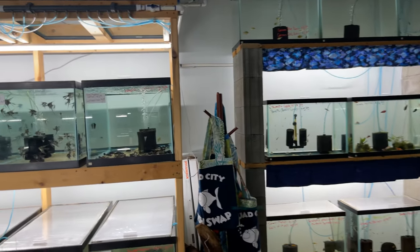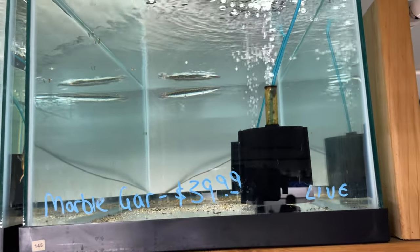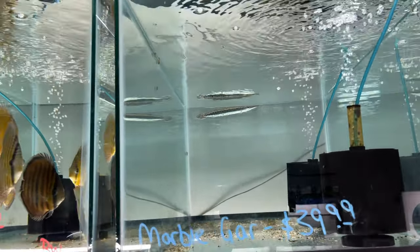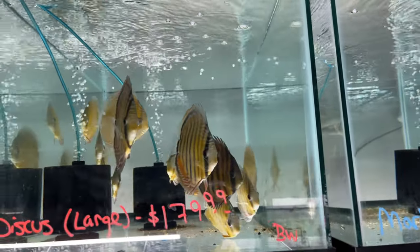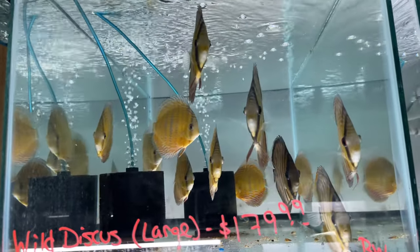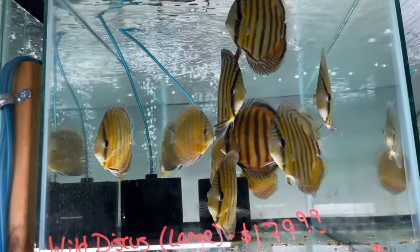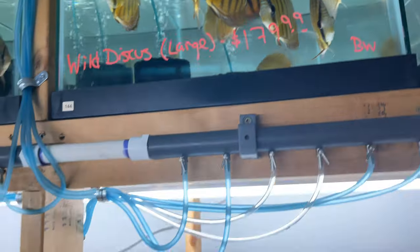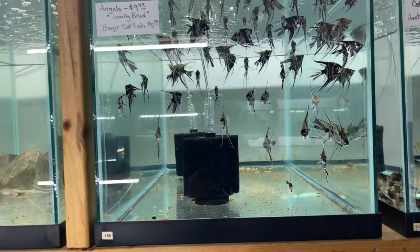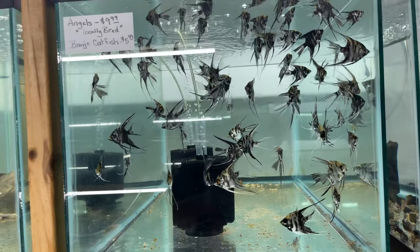All right, so we're going to look at this system over here — I'm already seeing a marble gar up here, and it looks nice. Got a nice tank with some wild discus — definitely love the wild discus, beautiful, super beautiful. Got a nice tank of some angels, locally bred angels — they're looking nice and healthy.